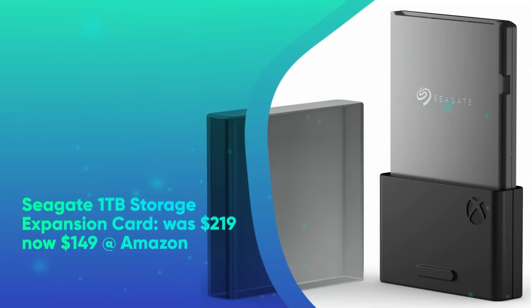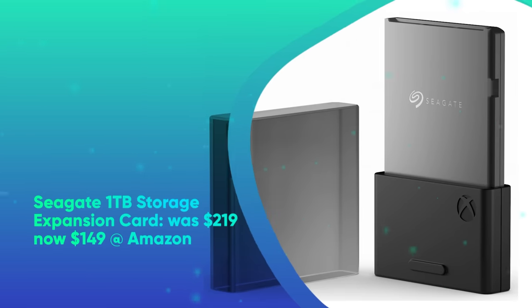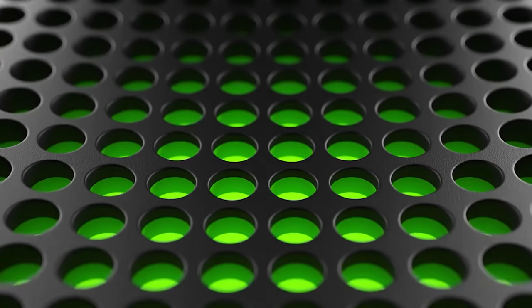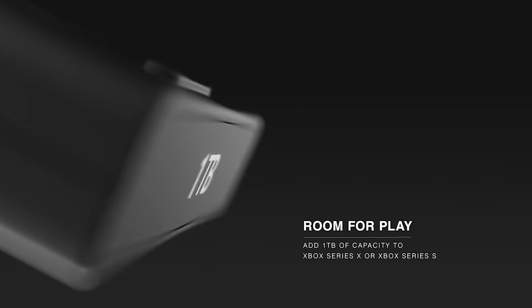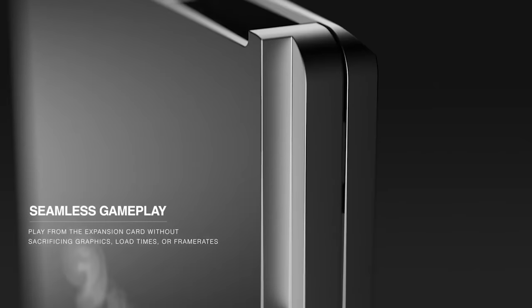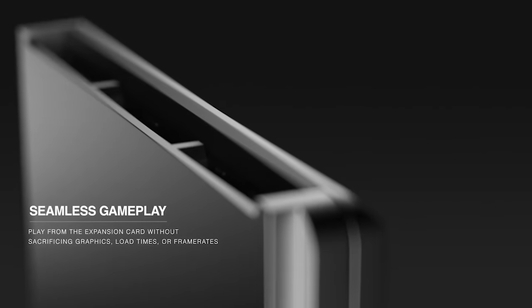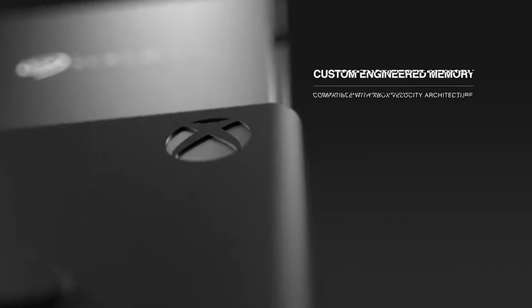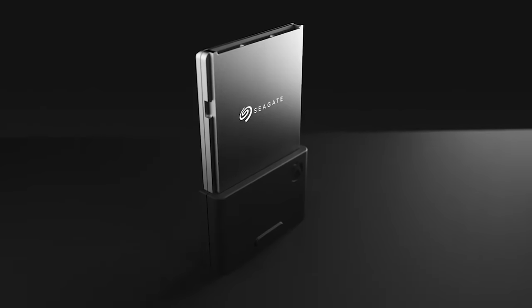Seagate 1TB Storage Expansion Card was $219, now $149 at Amazon. The Seagate Storage Expansion Card is an officially licensed Xbox Series X accessory that increases your hard drive space by a full terabyte. This is the ideal accessory if you want to store dozens of the best Xbox Series X games on your console at once. Ahead of Prime Day 2023, this storage card has dropped to a new low price of $149.